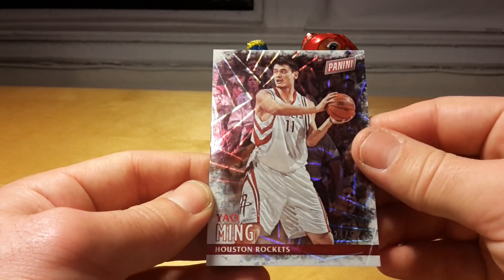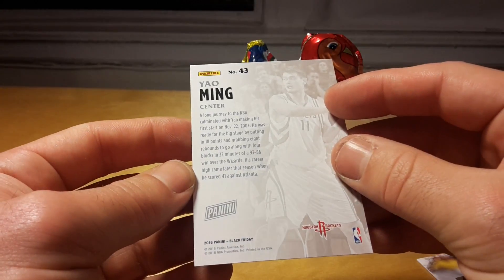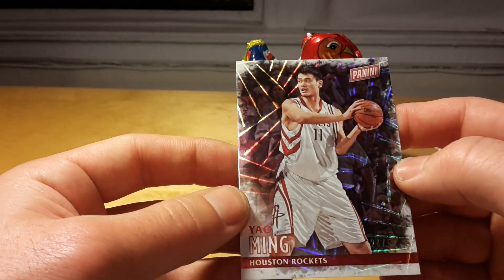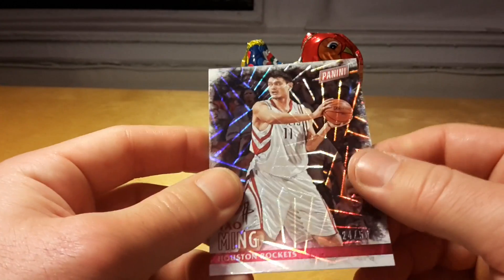Oh, that's a card of Yao Ming, number 250. I'm not sure, Yao Ming hasn't been active — he finished his career a very long time ago — but he's still in this set, so that's a little bit surprising.